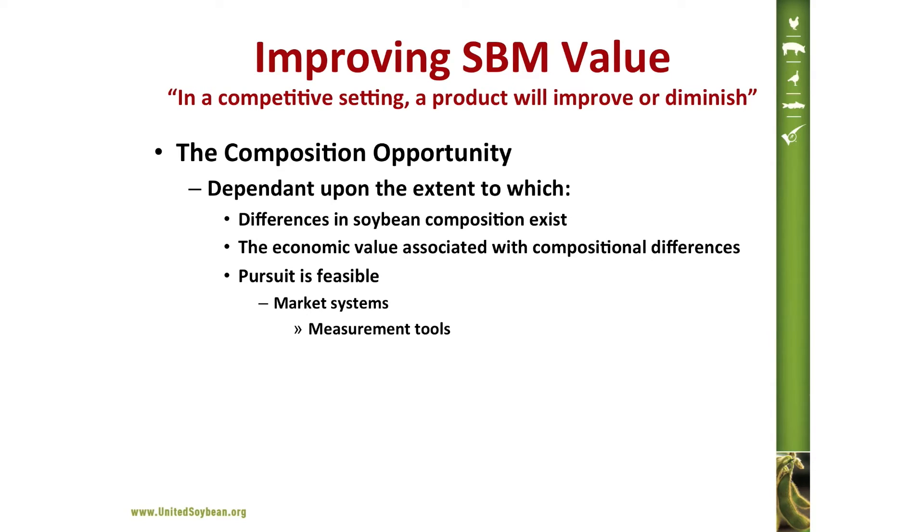In a competitive setting, a product will either improve or diminish, and we are currently in a very competitive setting. This brings us to the composition opportunity. The best way to tie your relationship to your customer in the case of soybean meal is based upon the characteristics of your product — in particular its composition, which is the basis for its utilization. The composition opportunity depends on the extent to which differences in soybean composition exist, the economic value associated with compositional differences, and the feasibility of pursuing these opportunities within market systems and measurement tools.